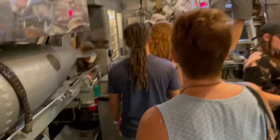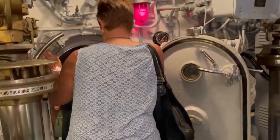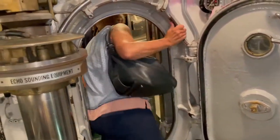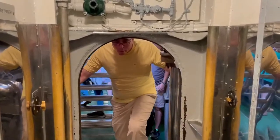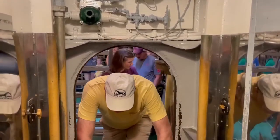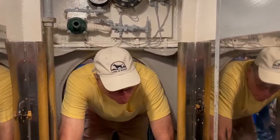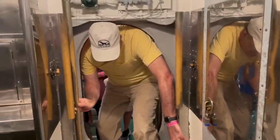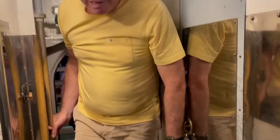You have to come down some steps to enter. This is not going to be easy. When you're 6'6", it's hard to get into a submarine. Jim thinks he might be bigger than the submarine now — Jim would have been exempt from the Navy because of his height.